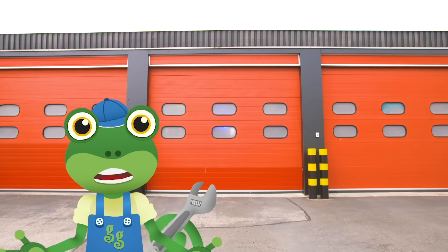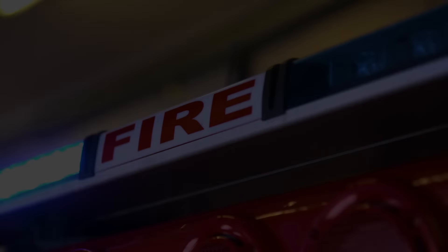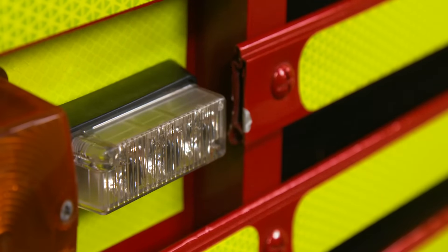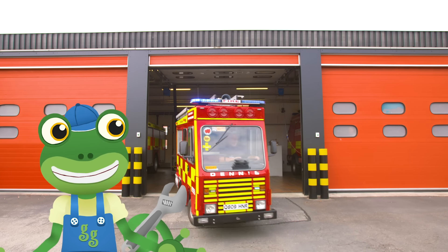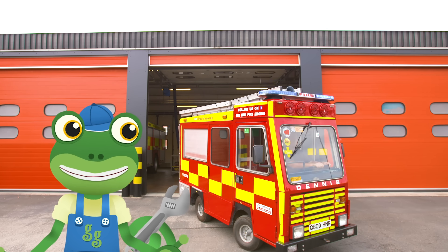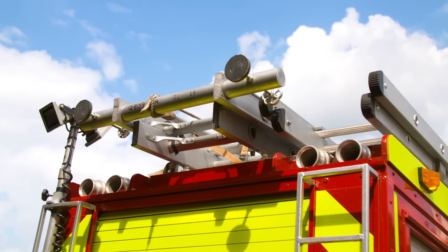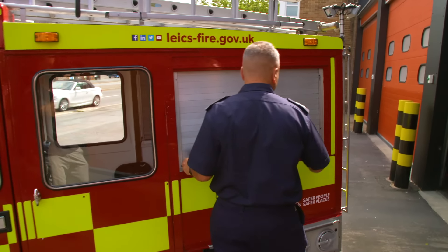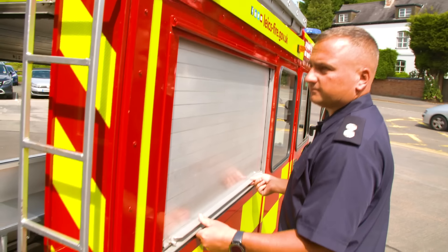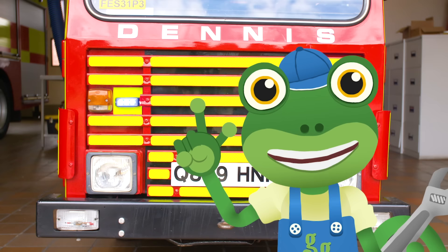I'm here at Wigston Fire Station to meet a vehicle that's a really big deal. Hold on to your hats, because here it comes! That is the cutest fire engine I've ever seen! This is the mini fire engine, and it's used by the amazing firefighters here to teach children all about fire safety. This is Kane — he's a firefighter and the driver of this mini fire engine. It's got all the usual things you'd expect on board: flashing lights, a siren and a ladder, all in an itty-bitty teeny-tiny size.